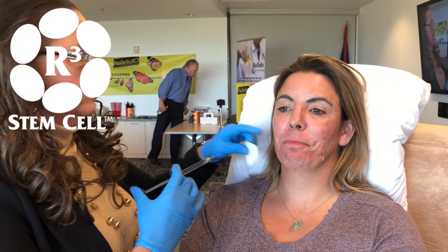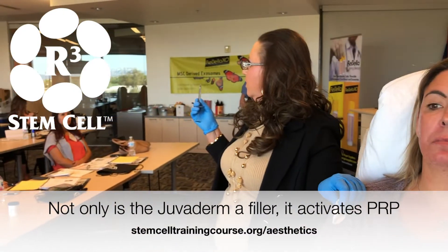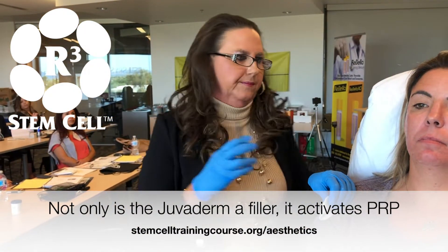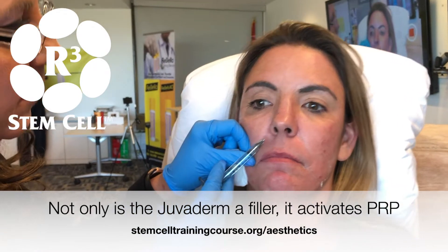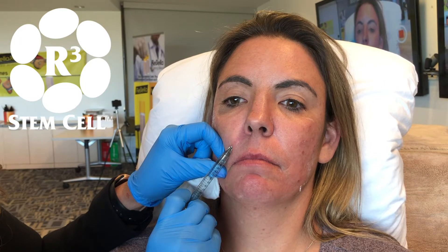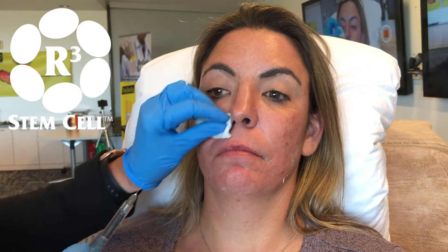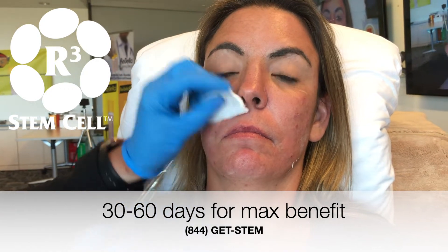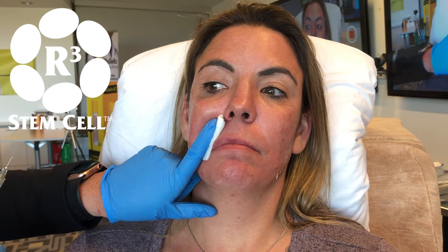We're going to start right here using a syringe of Juvederm. The Juvederm is to activate the PRP — it's also going to have some filling effect. What she's getting is going to take 30 to 60 days to see maximum benefit, so it will give her some immediate results as well. Now this is where you participate in your own care — close your eyes.